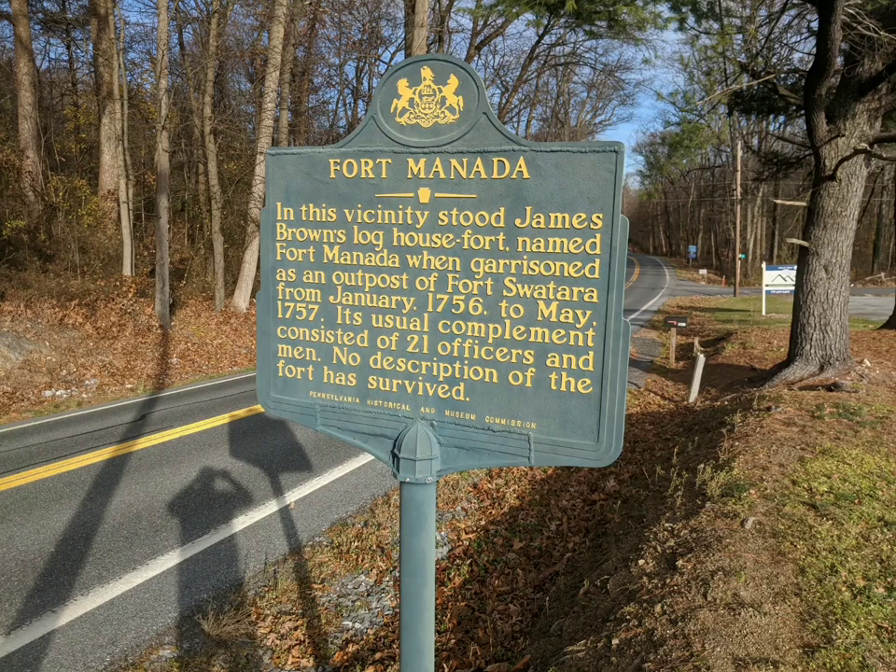Hello, this is Jonathan Miller for the Hometown Historian channel. We are at the Fort Manita, Pennsylvania Historical Marker.